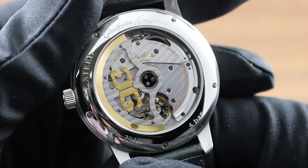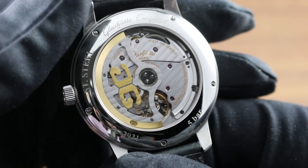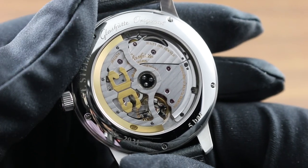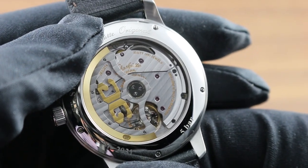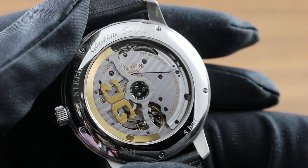Traditionally one of the Achilles heels of automatic calibers, the skeletonization of the winding mass makes the movement visually accessible in a way that most central rotor automatics simply are not. Moreover, the watch features beautiful polishing of all screw heads, as well as polishing of the rotor center, to the same black-polished standard.